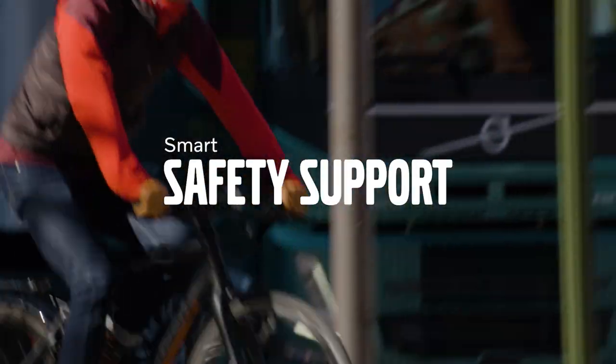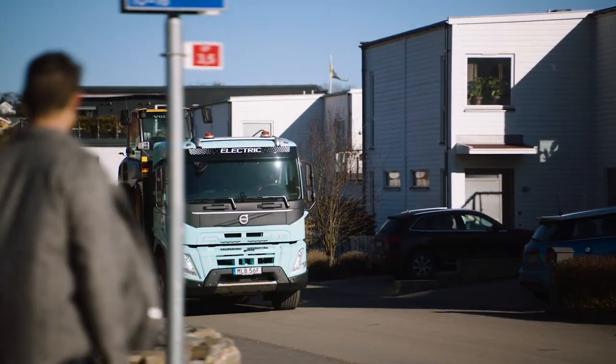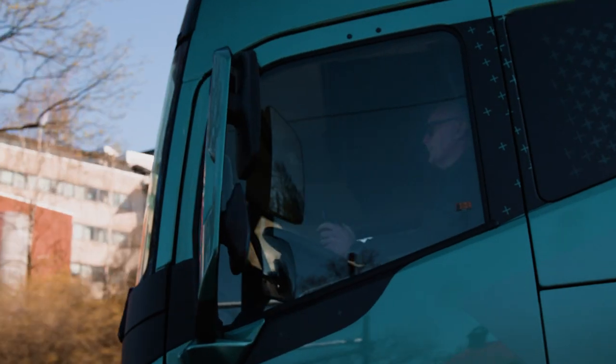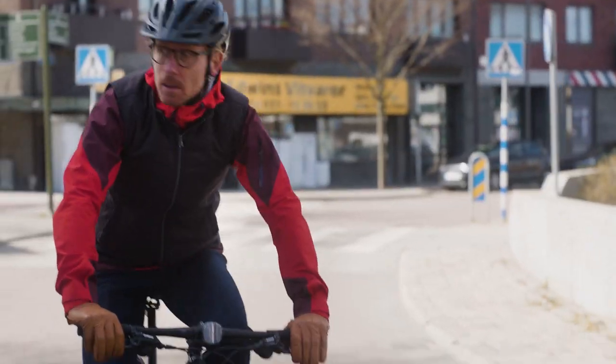At Volvo Trucks, safety is paramount. That's why we're introducing Front Short Range Assist, a smart safety system that is designed to support drivers and safeguard road users at the front of the truck.